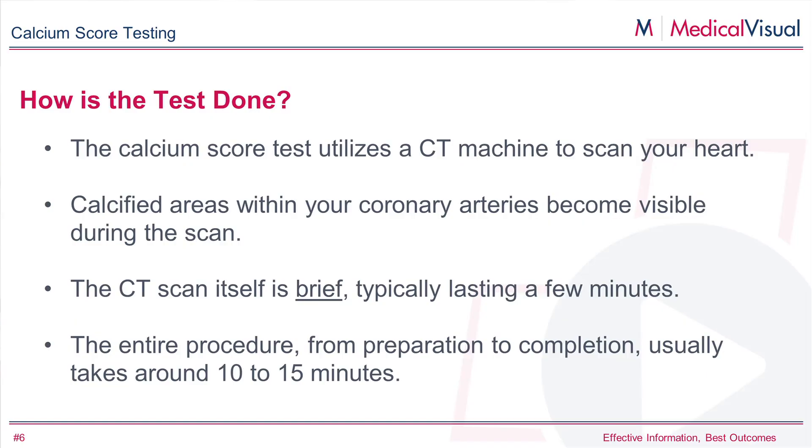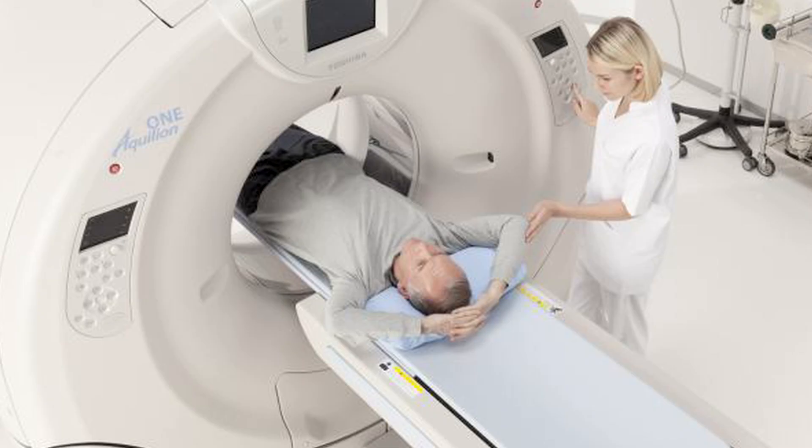It's very easy to do. It's a CAT scan that takes about five minutes. You only have to hold your breath a few seconds. There's really no preparation for it. You can come in in your street clothes and they might have you take off some jewelry or maybe get you into a hospital gown, but it's really very quick. It's not an MRI, so you're not in a closed tunnel. It's basically a donut-shaped CT scanner and you slide in and out, and it all takes just about five minutes.